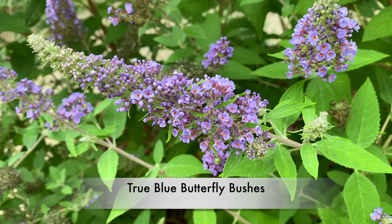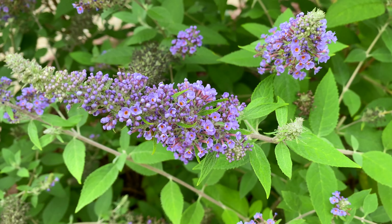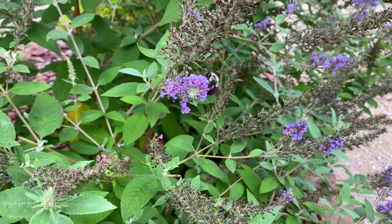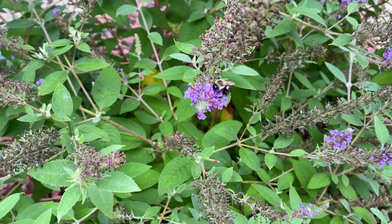This is a flower of the True Blue Butterfly Bush. We have two of them, and with all the heat and humidity, the flowers are still going strong despite all the rain. However, as you can see, I need to come out here and deadhead — that's going to be an upcoming video. But at least for now the bee can still find some pollen.